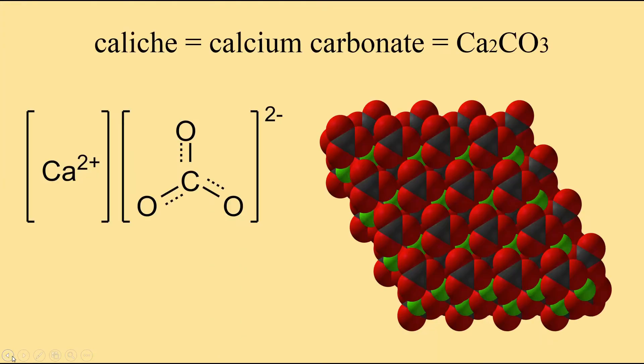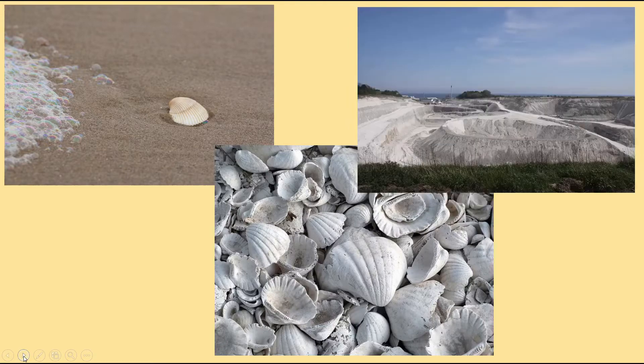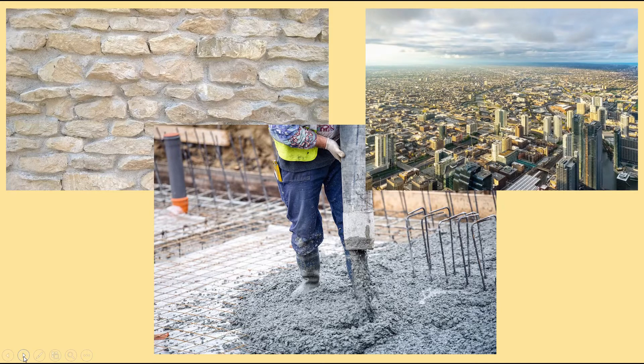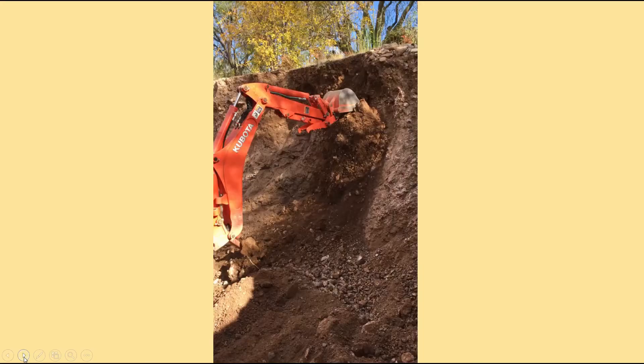You can turn limestone into walls and you can turn limestone into cement and concrete. If you think of calcium carbonate, it's a very useful substance. Our world would not be what it is today without calcium carbonate. But the problem is when you're trying to grow and dig in your southwest soils.